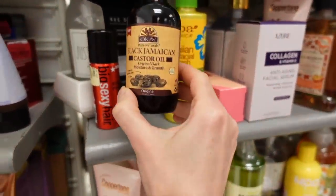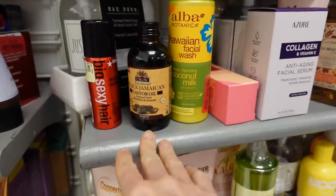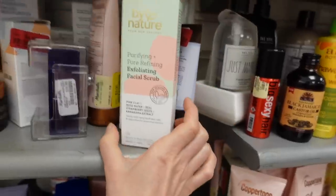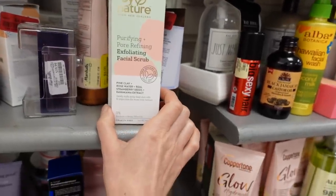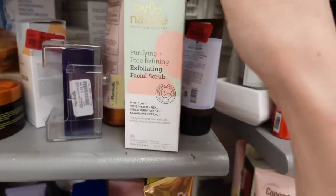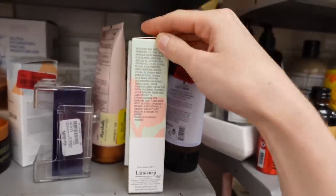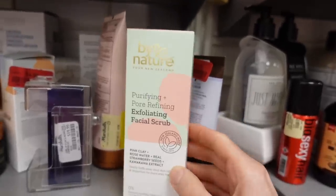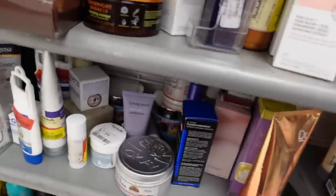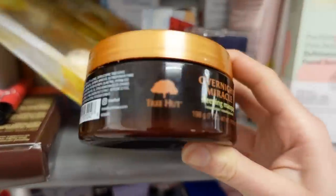Black Jamaican castor oil — castor oil with ricinoleic acid is very moisturizing, but it does not impact the hair growth cycle. By Nature purifying pore-refining exfoliating facial scrub — this has pink clay in it, which will help pull off excess sebum from the surface of the skin and from within the pore to help with acne control. It does have fragrance, and whenever you see 'scrub' there's probably something gritty in there to abrade your face with.